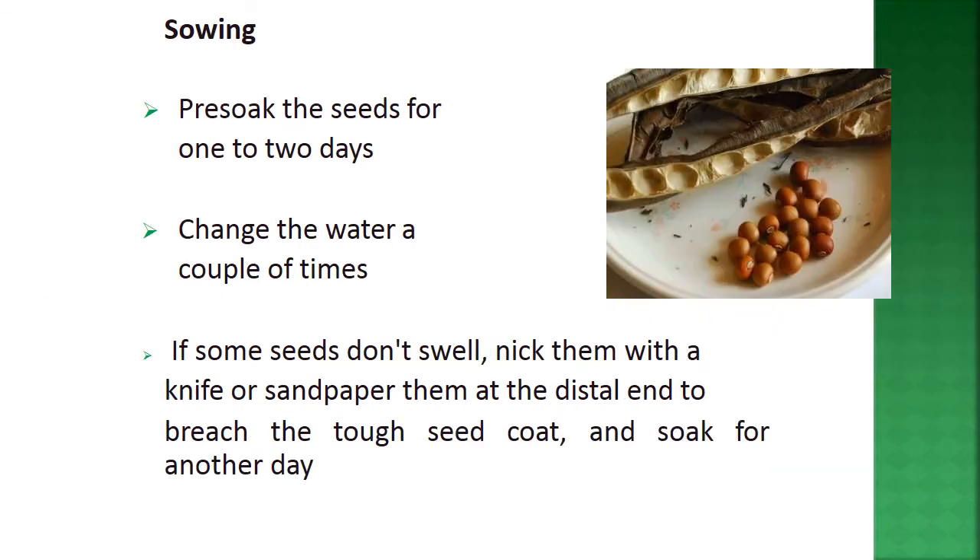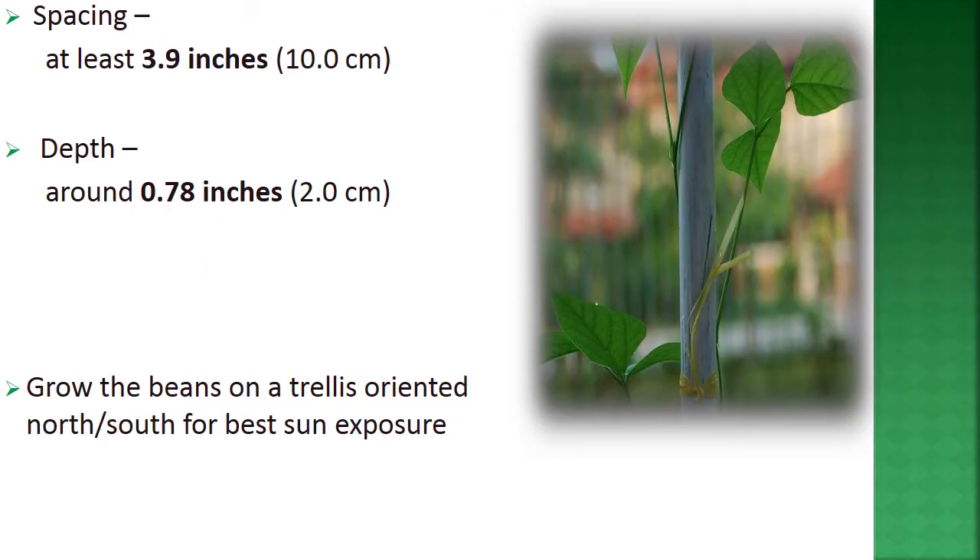For sowing, pre-soak the seeds for one to two days — just like rice — then change the water a couple of times. If some seeds don't swell, nick them with a knife or sandpaper at the distal end to breach the tough seed coat, then soak for another day. Sowing depth is around 0.78 inches (2 cm). Grow the beans on a trellis oriented north or south for best sun exposure.